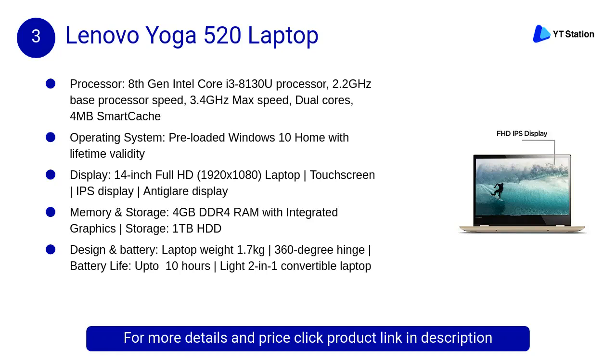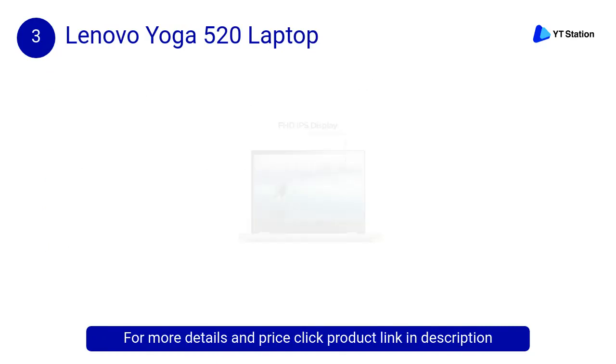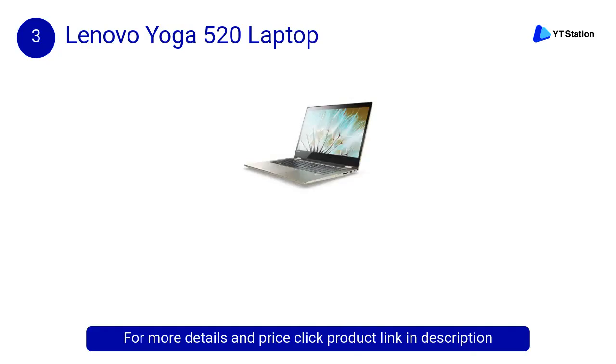At number 3, the Lenovo Yoga 520 laptop. Finished in sleek aluminium, the Yoga 520 is available in metallic gold. Its precision-cut beveled edges were designed for a clean and modern look, and an updated touchpad provides smooth comfort and improved control.